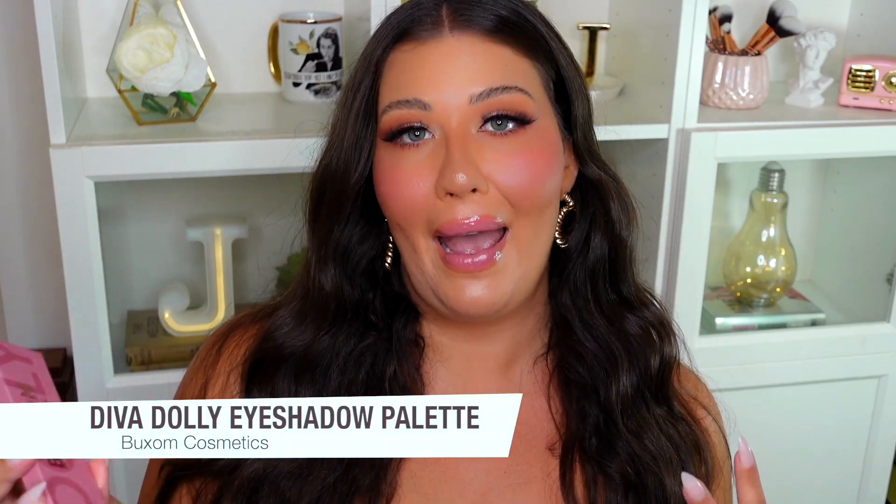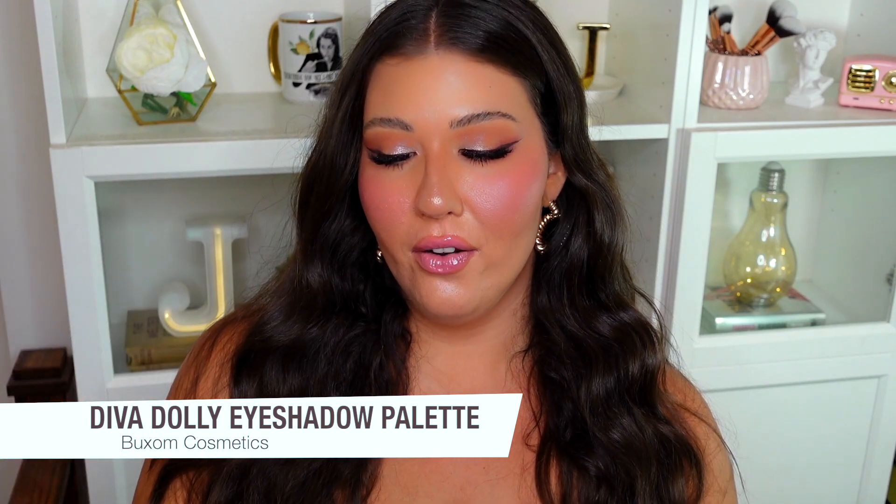The first product is this beautiful palette from Buxom — this is one of their new palettes called the Diva Dolly Palette. I actually filmed a tutorial using this palette, which is probably up on my channel already. It's a really beautiful palette with rosy colors, cranberries, beautiful metallics, and a deep almost duo-chrome purpley-brown-black shade. The quality is amazing — super pigmented, buttery, and compact, great for travel. I actually used it on my eyes today.